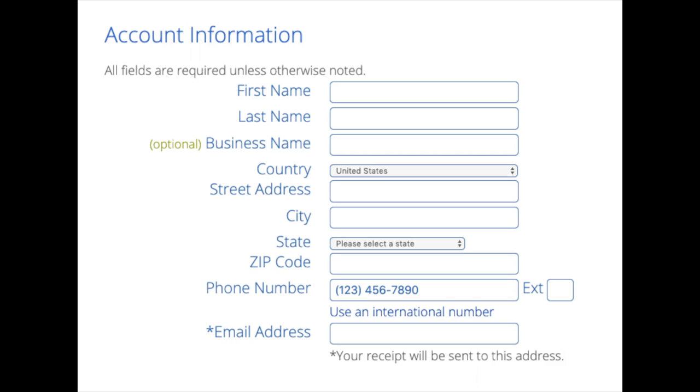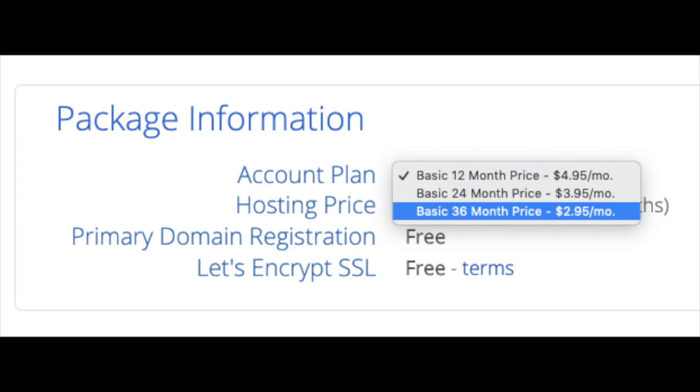I'm going to type in a domain here and click the Next button. You are now brought to a Create Your Account page — this is where you'll input your information: first name, last name, business name (optional), country, address information, phone number, and lastly the best email for you, as you'll receive a receipt of payment and a copy of your login credentials. Below that you will see Package Information and Account Plan — this is where you can select a term for your hosting package: 12 months, 24 months, or 36 months. You'll save money the longer you purchase your hosting for. I'm going to select the 12-month package. Domain registration is free, and Let's Encrypt SSL is also free.